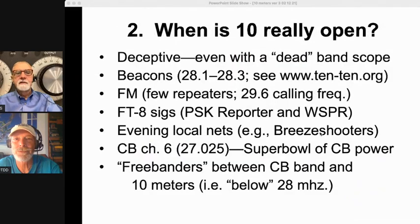When is 10 meters really open? It's deceptive — don't just go up there after watching this video during the day and say it's dead. It might not be dead. Even with the band scope, digital signals can be so weak they're below the threshold the band scope can detect. But we can look for beacons — people put these low-power beacons out just a few watts between 28.1 and 28.3. If you go to 1010.org you can find a list of beacons and frequencies to try tuning in, and that's one way to see if the band is open.